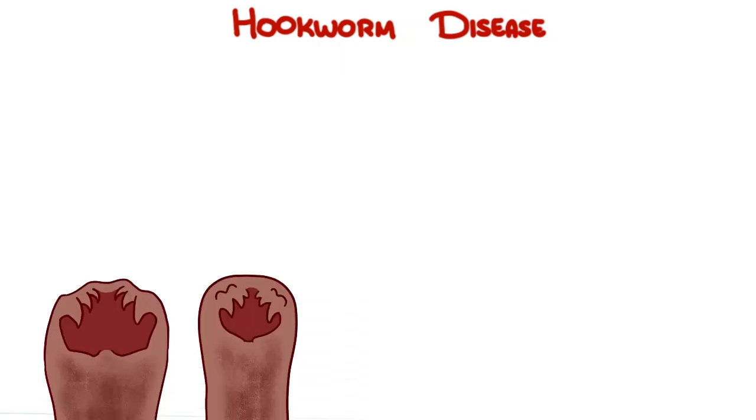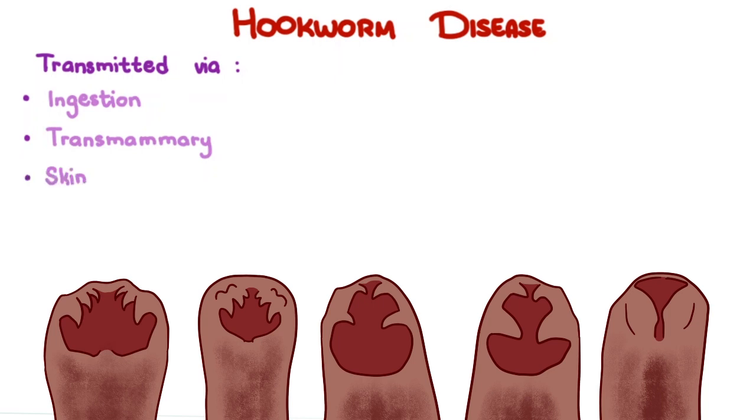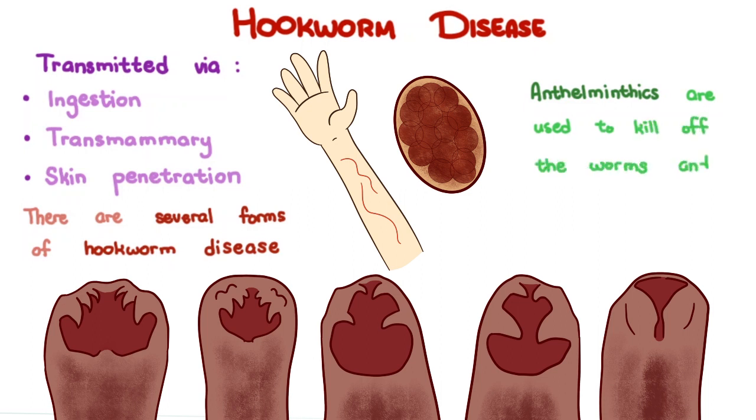To summarize, hookworm disease in small animals can be caused by Ancylostoma caninum, Ancylostoma tubaeformae, Ancylostoma braziliense, Ancylostoma ceylanicum, and Uncinaria stenocephala. They can be transmitted via ingestion, transmammary transmission, and skin penetration. There are several forms of hookworm disease. In humans, a condition known as cutaneous larva migrans or creeping eruption occurs when infected percutaneously. Diagnosis is by detection of eggs in feces. Anthelmintics are used to kill the worms, and supportive therapy is done for the anemia. Deworming is important.